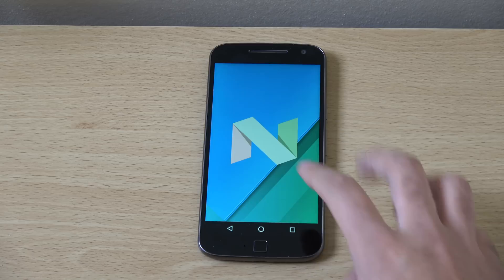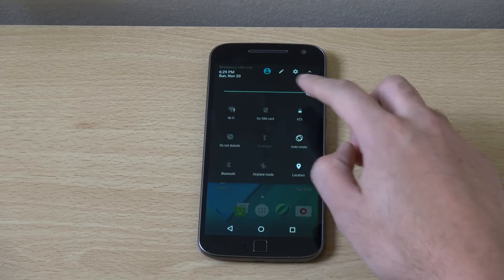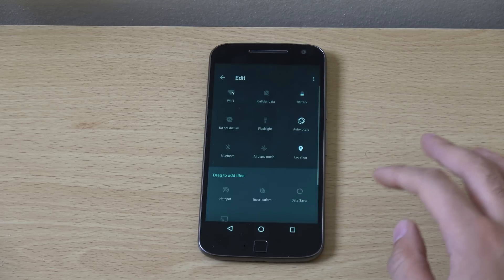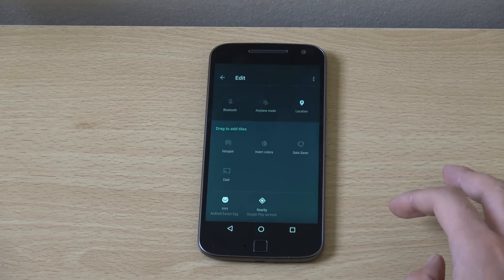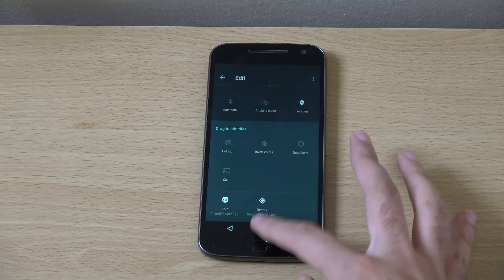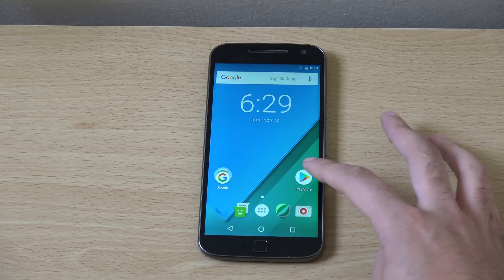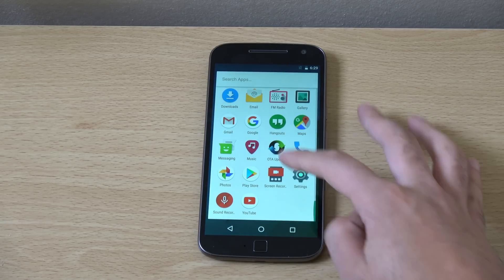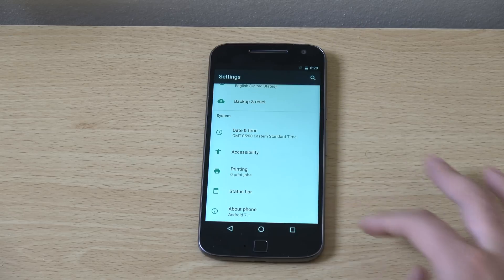So you are getting the cat easter egg face down there. We do get obviously the new notification shade, which gives you very nice access to customise things and drag things on there with the Android easter egg, which is very nice. You can also see we're getting some circular kind of icons now, similar to what you'll find on the Pixel phones, so keeping very cohesive there.